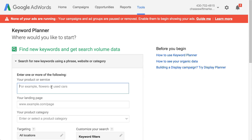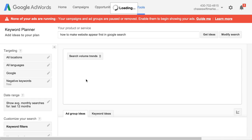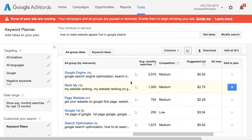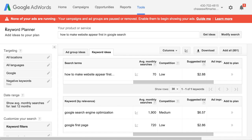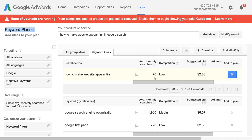So let's take that keyword phrase I found: 'how to make website appear first in Google search.' You'll notice that's not really proper English — sometimes you'll find a keyword phrase that doesn't sound like what you'd normally say. But when I do the search in Google AdWords Keyword Planner and click on keyword ideas, this will tell you how many searches per month. As you can see, it's 70 per month, and the graph shows it's fairly consistent over the months.